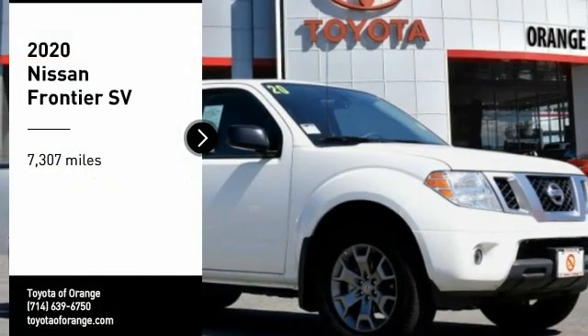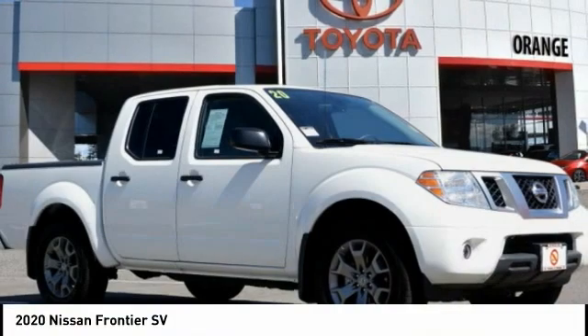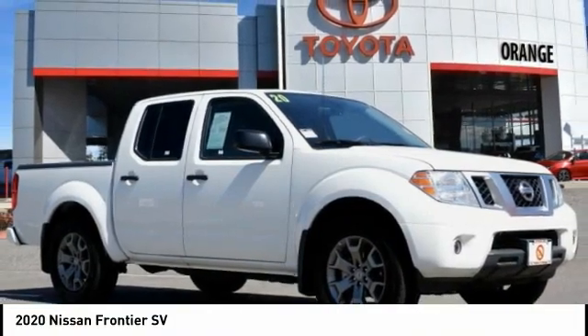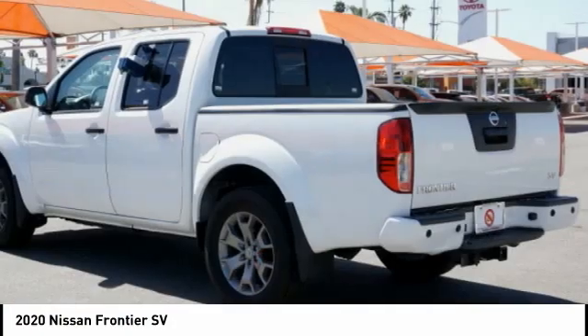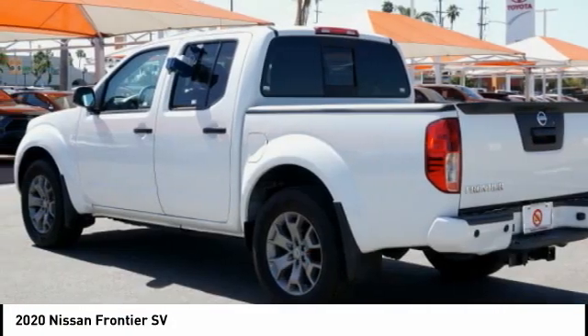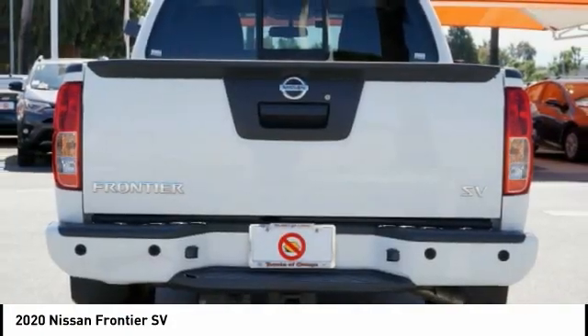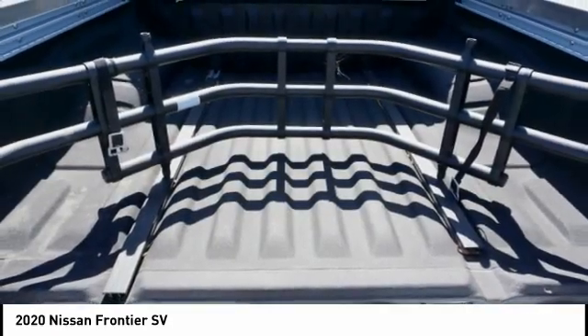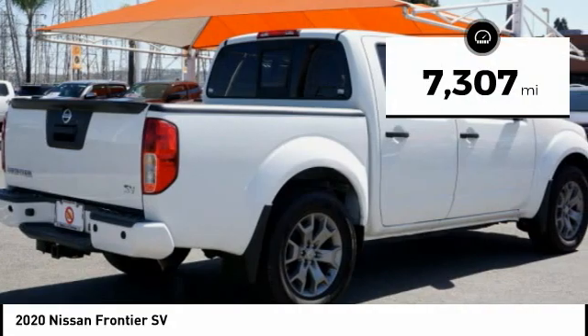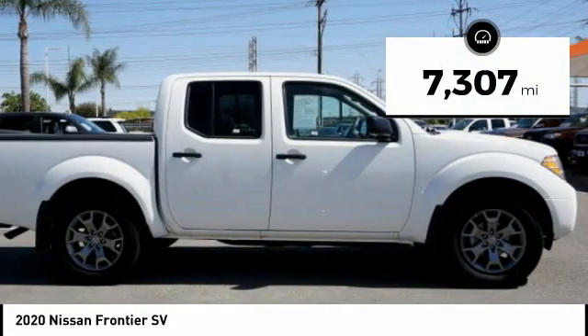Take a ride in the 2020 Frontier. The Nissan Frontier offers a full-length, fully boxed frame for strength, serious off-road capabilities, and a five-star rating for side-impact crash safety. The Frontier's interior comforts include cab versatility, under-seat storage, and seating for five. This vehicle has less than 8,000 miles.